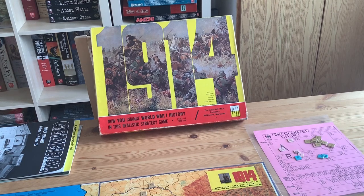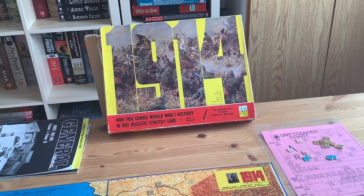I'm calling this video the Enigma of Avalon Hills 1914, and the reason I'm calling it that is because I've had a strange history with this game. To understand the video and where I'm going, we have to look at the hobby in general in 1968, and where Avalon Hill was in 1968, because I think it's part and parcel of understanding this game and how it fits in the canon of Avalon Hill games and where it fits in the hobby today.